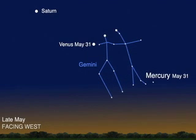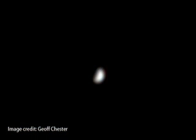Mercury doesn't ever rise very high above the horizon, but this month is one of the better opportunities for you to try and see it. You'll need an unobstructed view of the western horizon towards the end of May — that means a place away from trees and buildings. If you see a twinkling star there, it's Mercury.